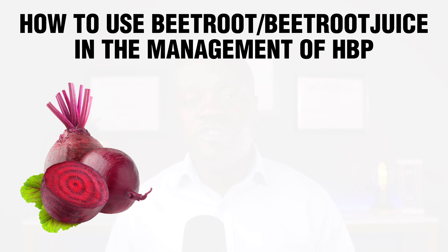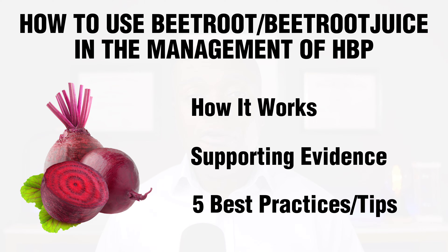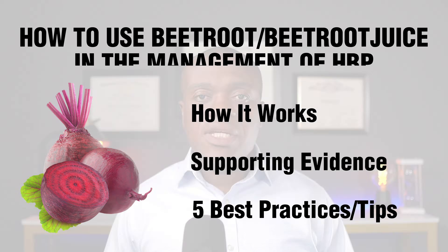Hi, my name is Kwe Kwe. I'm a pharmacist. In today's video, I'm going to look at how beetroot juice can be used in the management of high blood pressure or hypertension. I'm going to take a look at how it works, look at some evidence to support the claims, and give you five specific tips as to how best you can utilize beetroot or beetroot juice for the best results. This review is for informational purposes only. Please do not start, stop, or make any changes to your medication regimen without first talking to your doctor.